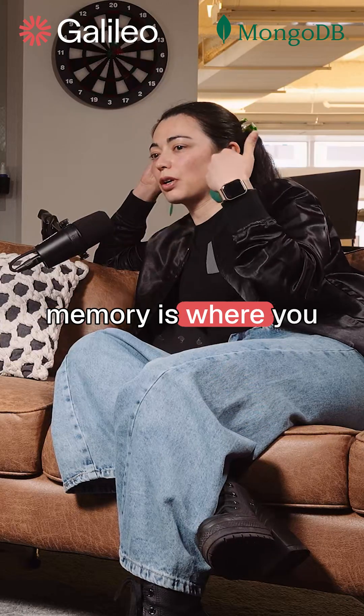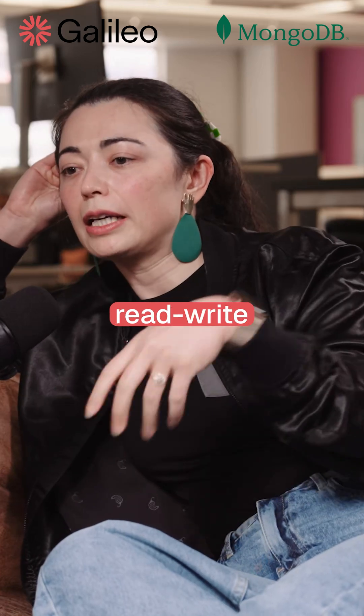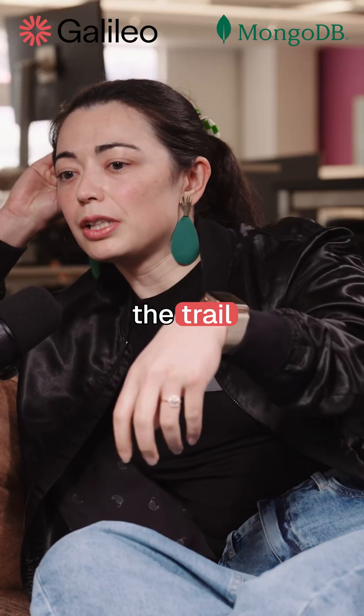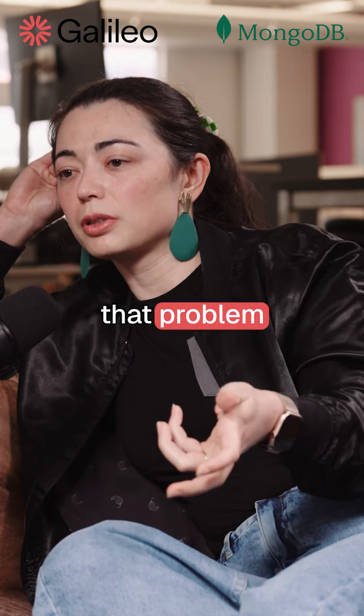Blackboard memory is where you have agents come together to post partial solutions, and essentially it's read-write and they can pick up the trail, and each can bring their own unique sort of expertise or focus to help solve that problem.